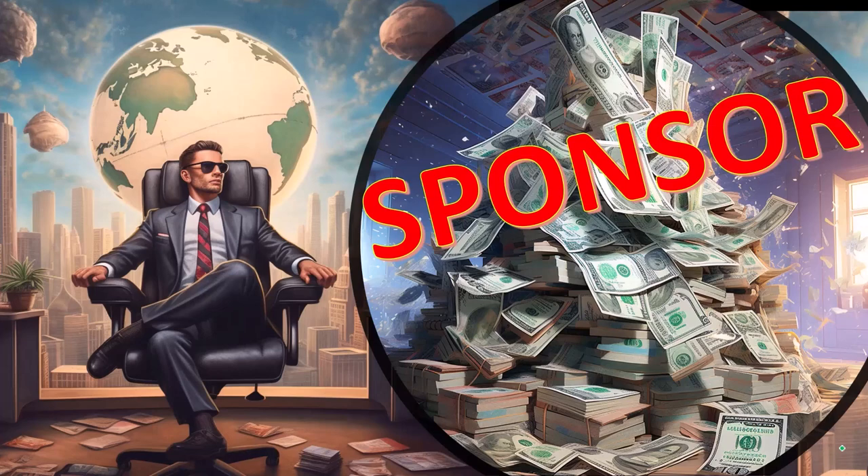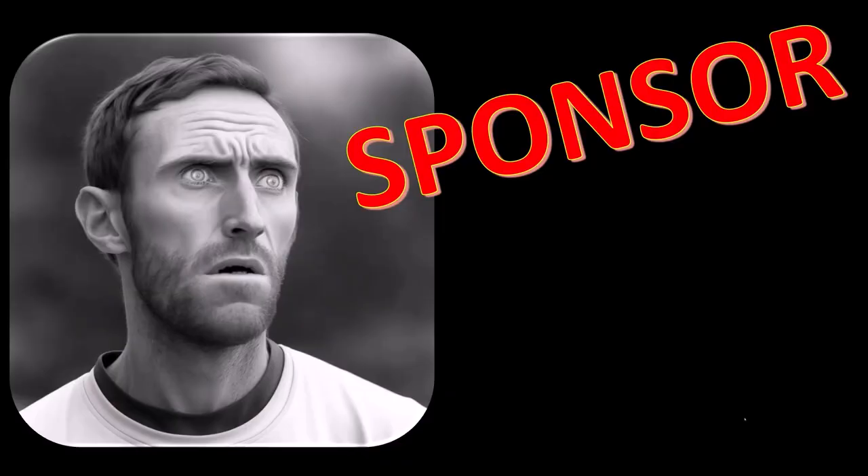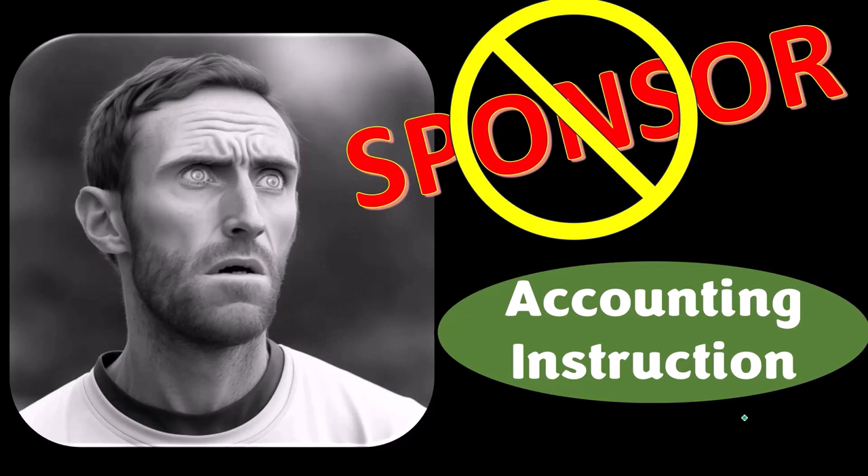First, a word from our sponsor. We're sponsoring ourselves on this one, because apparently the merchandisers don't want to be seen with us. But that's okay, because our merchandise is better than their stuff anyways.